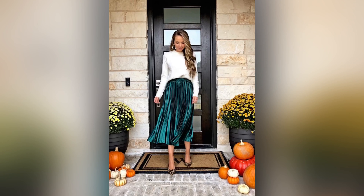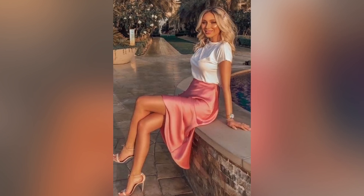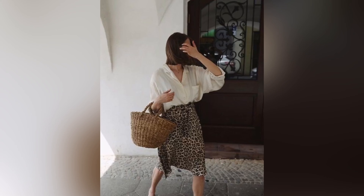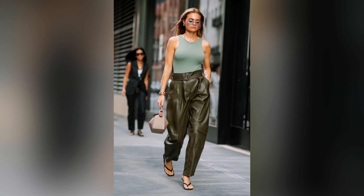We have a pleated bright midi skirt, classic cream or white pants, a plain white t-shirt, a midi-length animal print skirt, bright everyday high-waisted pants, and pleather pants. Before we get to the outfits, here are a few tips.